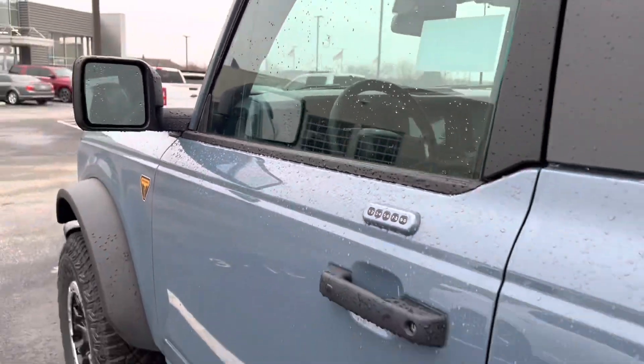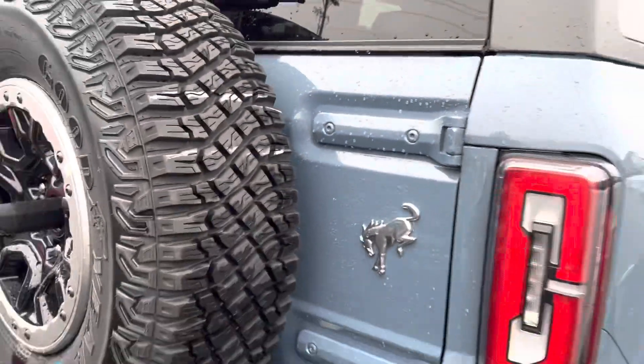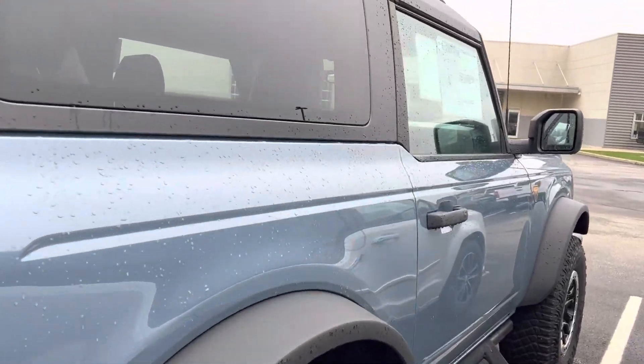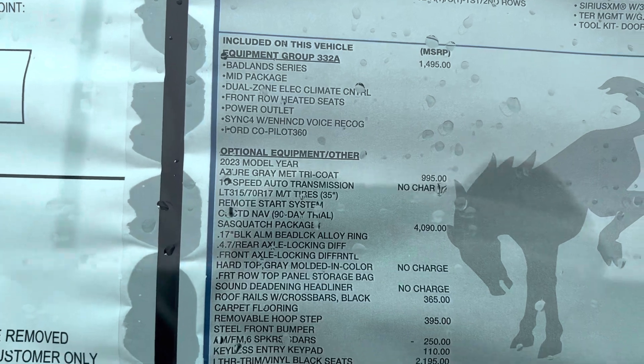It's got the numbers here. It's brand new. Leather seats, blind spot monitoring, backup camera, Sasquatch package obviously, hard top roof rails that come off as well, eight inch touch screen. It is a mid package.